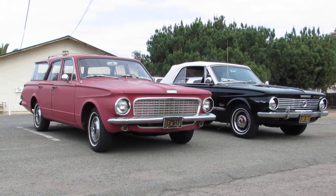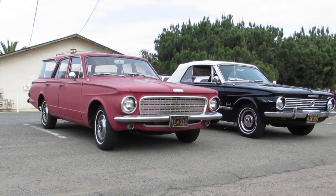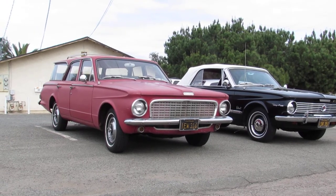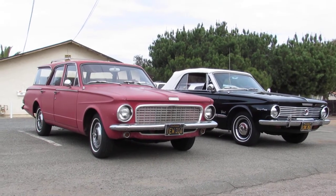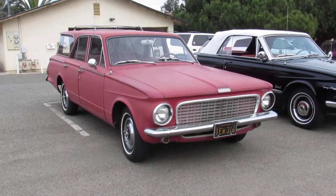Hey there — 64 Valiant here. One of the guys that was here for our Mopar showdown a couple weeks ago has the 63 Plymouth Valiant station wagon, so he's here today. It's a V200 and I'm just gonna go around and kind of show it to you — it's got some really cool things on here.